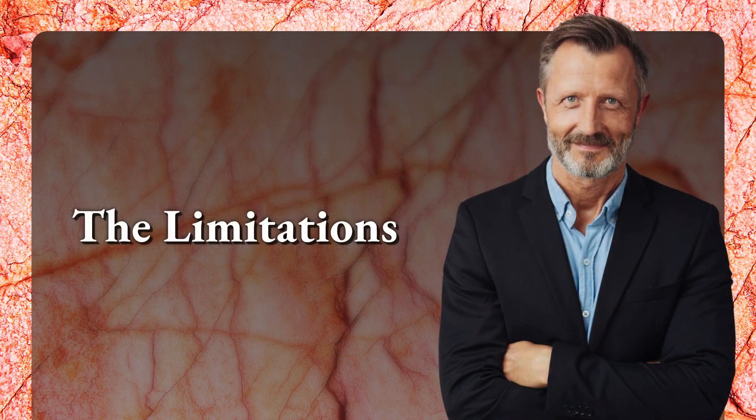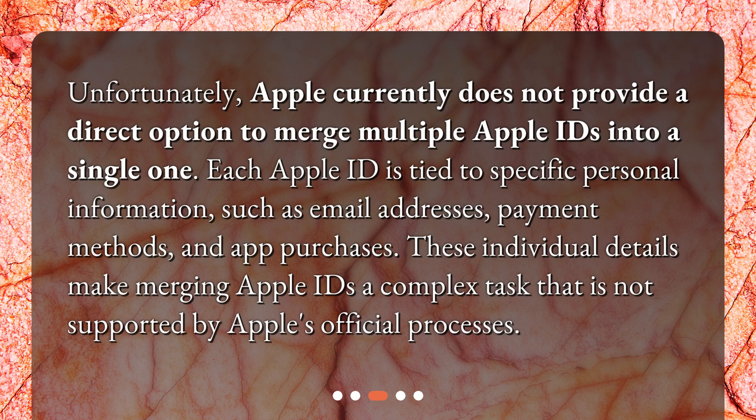Unfortunately, Apple currently does not provide a direct option to merge multiple Apple IDs into a single one. Each Apple ID is tied to specific personal information, such as email addresses, payment methods, and app purchases. These individual details make merging Apple IDs a complex task that is not supported by Apple's official processes.